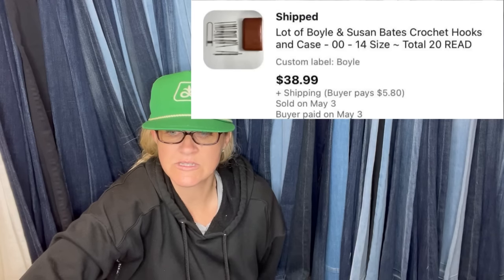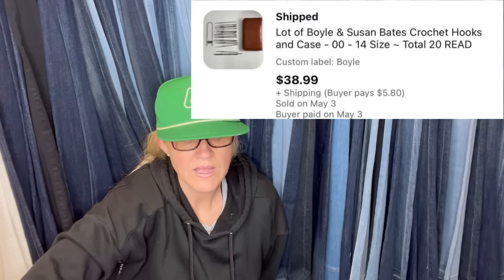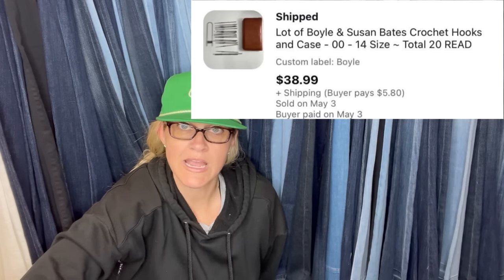A lot of crochet hooks paid $0.50 at an estate sale and sold within a couple hours of listing. They are Boyle and Susan Bates crochet hooks and sold for $38.99. Some of these may be unexpected bolo items, but they are definitely things you should be looking for at thrift stores, estate sales, and garage sales.